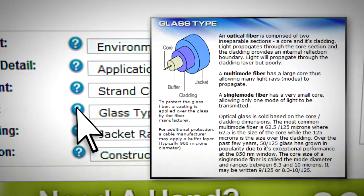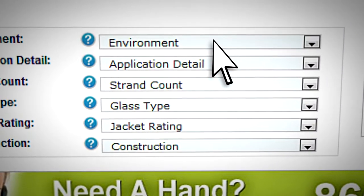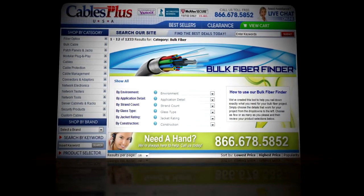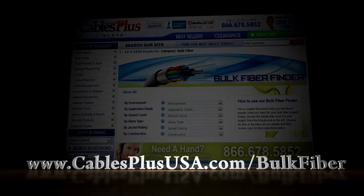To remove the filters and see all the available cables, simply click the Show All link. To begin your search with this tool, simply visit www.cablesplususa.com/bulk-fiber.